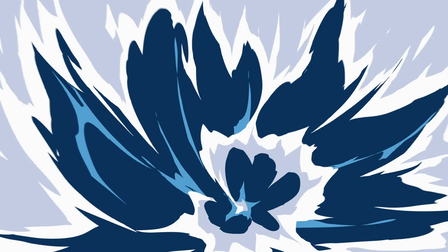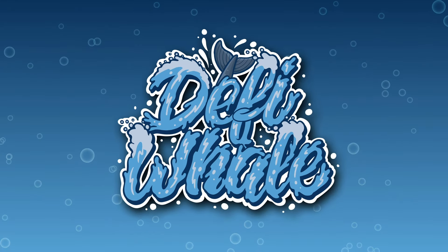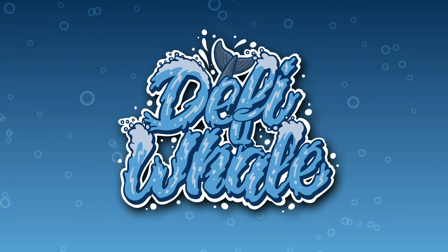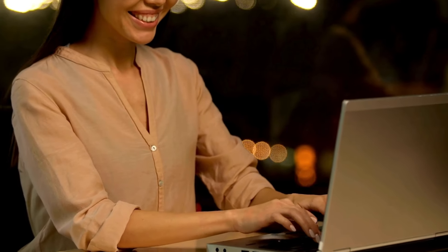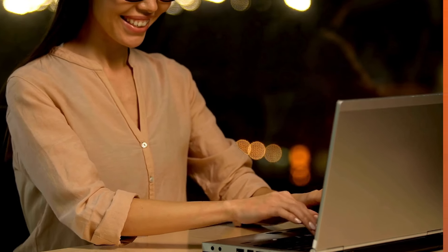Hey and welcome back to another video on the DeFi Whale channel. In this video we're going to be taking a look at Penguiana. So without further ado, let's head over to the website.